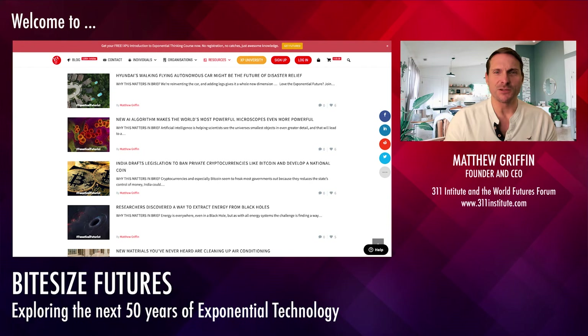Everyone knows that the future of transportation is going to be electric and autonomous. But what about this one from Hyundai? It's a car called the Tiger — a flying, walking, autonomous car. If you've ever wanted to see what one of those looks like, here we go.